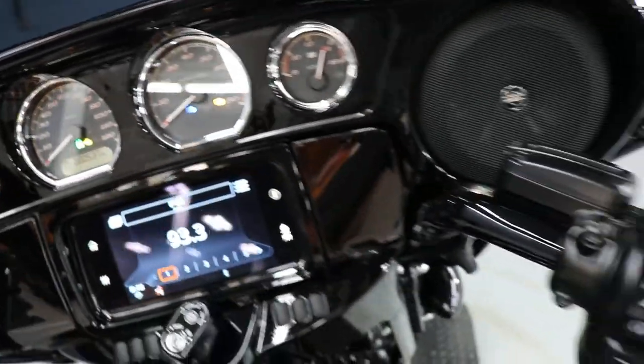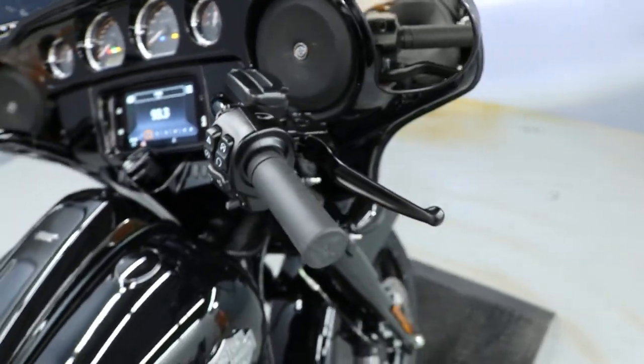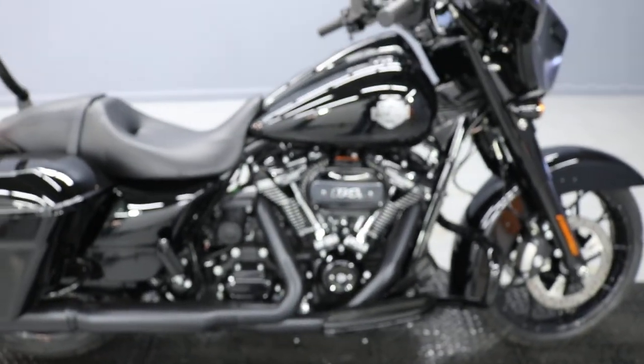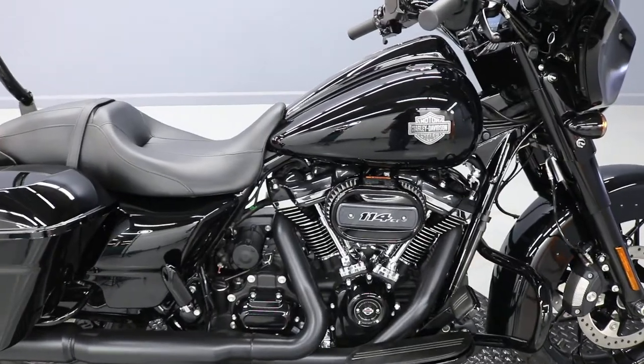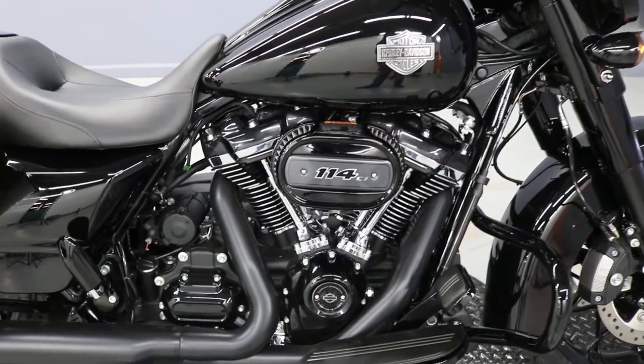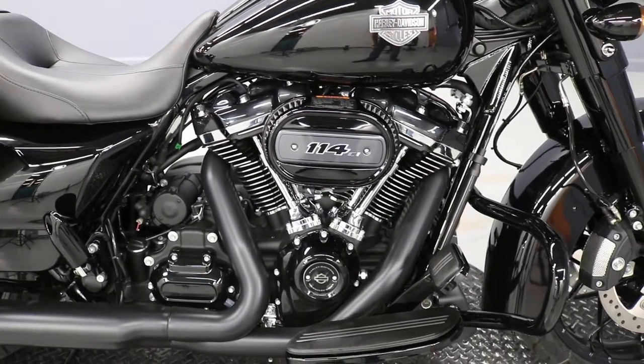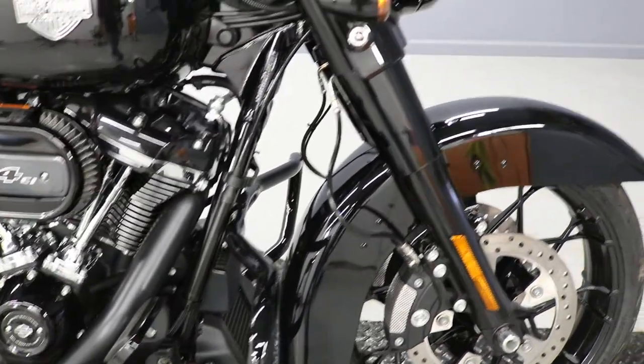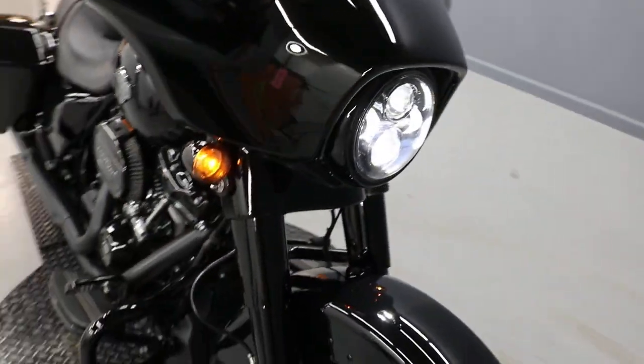We have here a used 2021 Street Glide Special with a blacked out option on a 114 cubic inch Milwaukee-8 motor with a standard 6-speed transmission, dual Brembo brakes in front as well as ABS and Daymakers for the headlights.